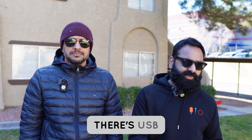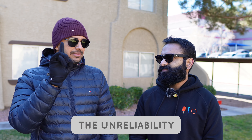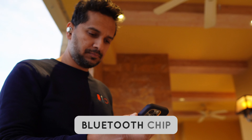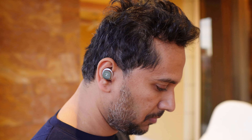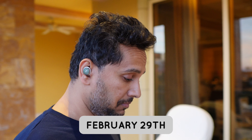Battery life is seven and a half hours on the buds and 30 hours with the case. There's USB Type-C and Qi wireless charging. Most importantly, there's a brand new Bluetooth chip with Bluetooth 5.4, and it seems Sennheiser has worked on improving reception. The Momentum 3's Bluetooth unreliability was a key issue, and Sennheiser appears to have addressed that, though nothing is confirmed until tested.